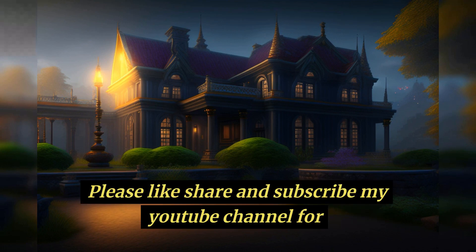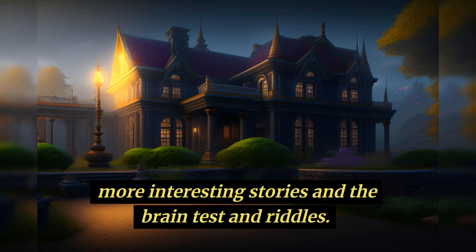I hope you like it. Please like, share, and subscribe to my YouTube channel for more interesting stories and brain tests.